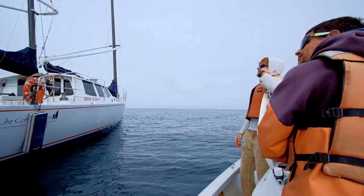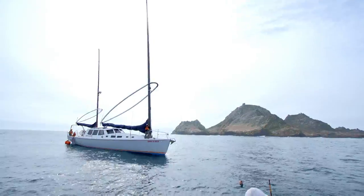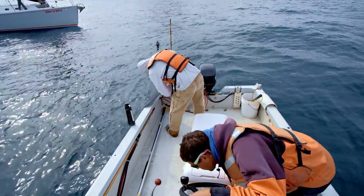Hey guys, this is Matt McIntosh for the Office of National Marine Sanctuaries. I'm here on the Bayless. This is a sailboat, and it transports a skiff back and forth from San Francisco to the Gulf of the Farallones.